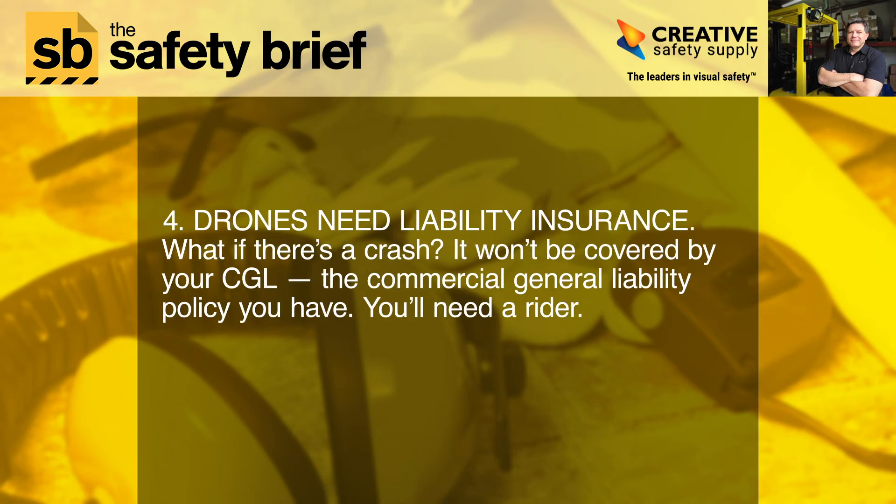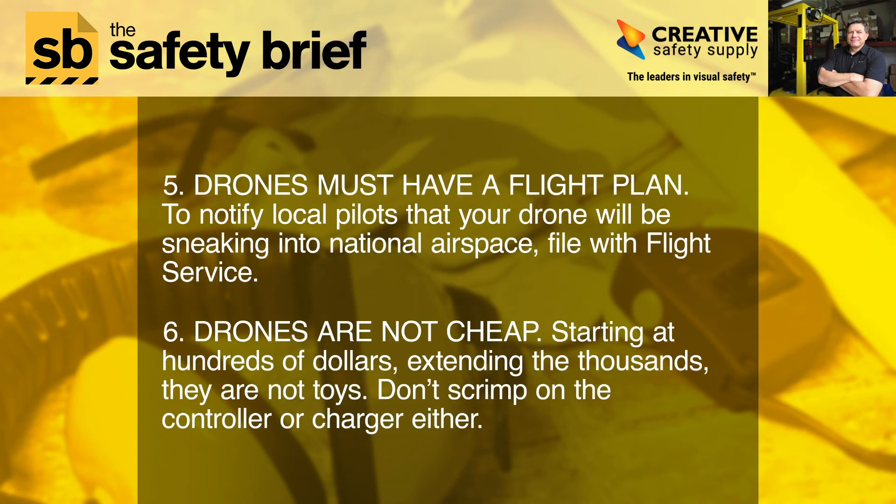Tip 4: Drones need liability insurance. What if there's a crash? It won't be covered by your CGL — the commercial general liability policy you have. You'll need a rider. Tip 5: Drones must have a flight plan. To notify local pilots that your drone will be entering national airspace, file with flight service.